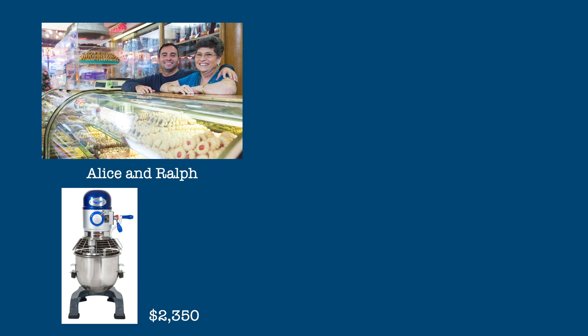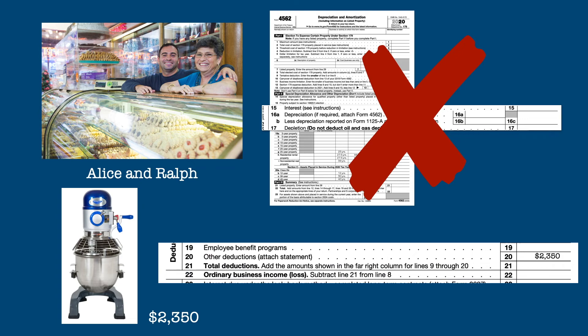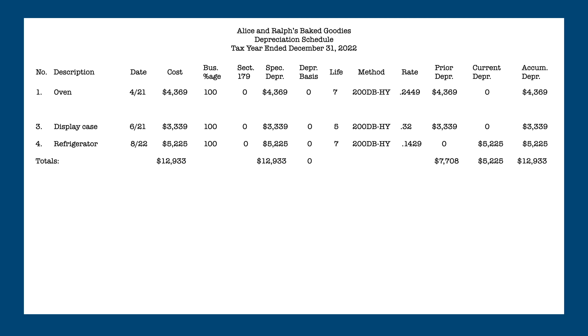To take this amount as an expense, Alice and Ralph attach to their Form 1065 return a statement making the election. The cost of the mixer does not show up on their Form 4562 or as a depreciation expense on their Form 1065. Instead, Alice and Ralph list the cost of the mixer in the other expense section of their tax return. As an added bonus, Alice and Ralph don't need to list the mixer on their depreciation schedule, further simplifying record-keeping.